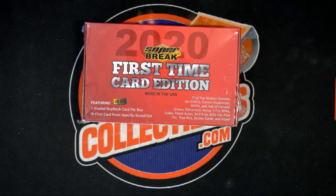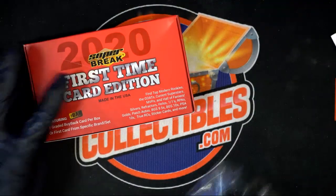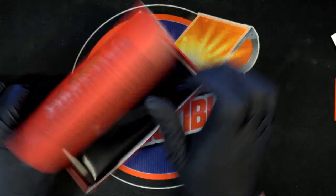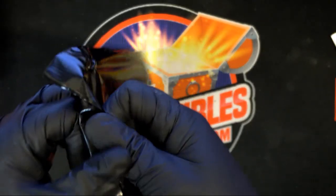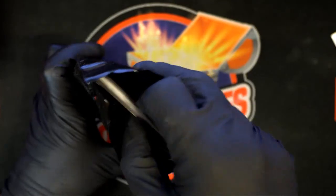It's time, let's go! Super Break First Time Card Edition — Robert H., good luck. What's it gonna be, who's it gonna be? What is coming out of this thing?